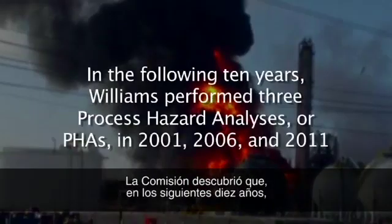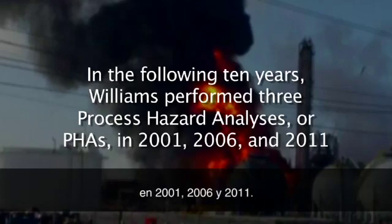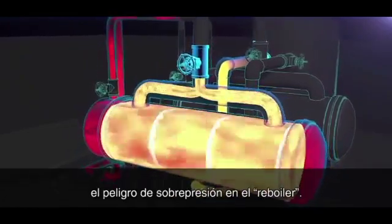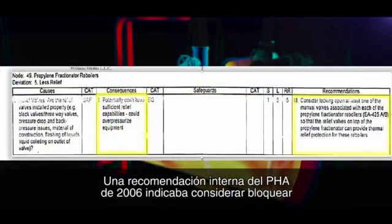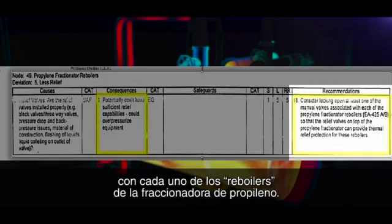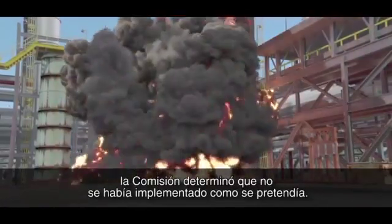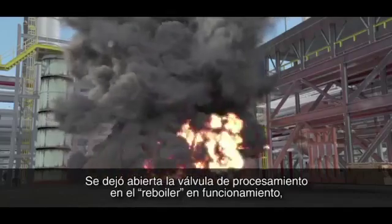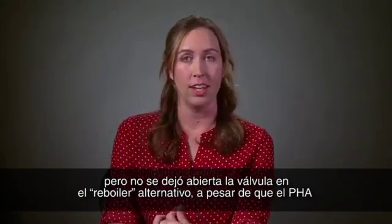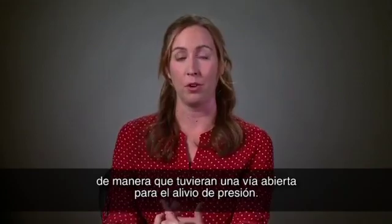The CSB found that in the following 10 years, Williams performed three process hazard analyses, or PHAs, in 2001, 2006, and 2011. None of the PHAs sufficiently identified or controlled the reboiler overpressure hazard. An internal recommendation from the 2006 PHA stated: 'Consider locking open at least one of the manual valves associated with each of the propylene fractionator reboilers.' While that recommendation was marked as complete, the CSB found that it was not implemented as intended. A process valve on the operating reboiler was locked open, but a process valve on the standby reboiler was not locked open — even though the PHA recommended that valves on both reboilers should be locked open so that the reboilers had an open path to pressure relief.